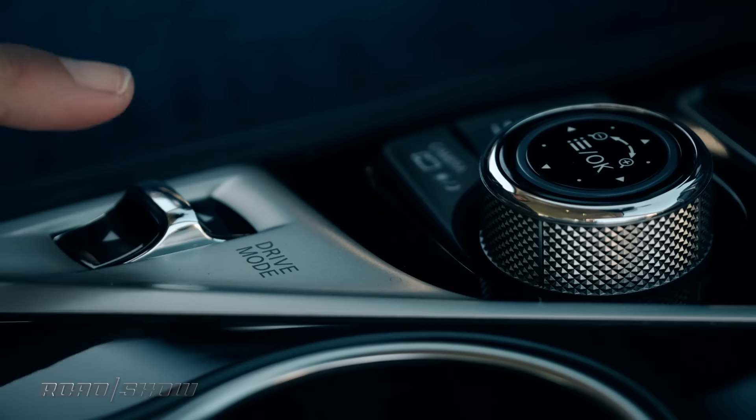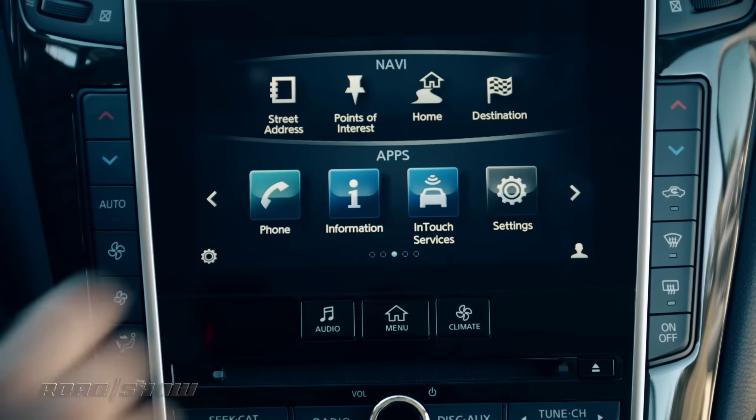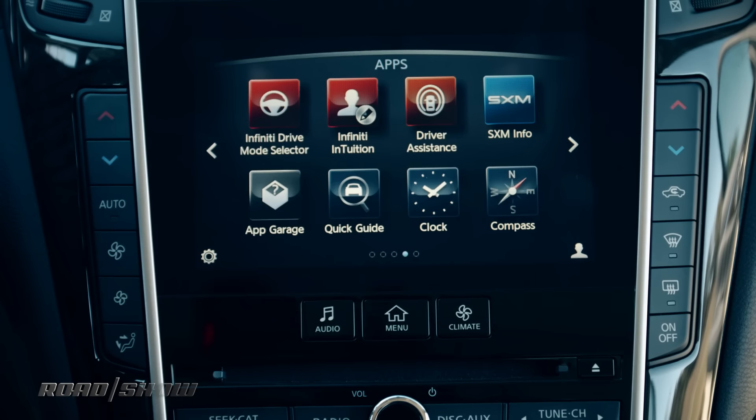There are six different drive modes in this car: sport plus, sport, standard, eco, and snow. That's all going to change the chassis suspension, throttle mapping, and transmission to give you the ride that you want.